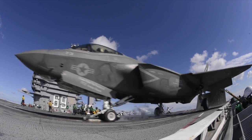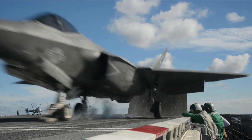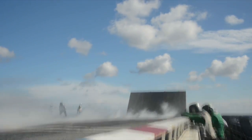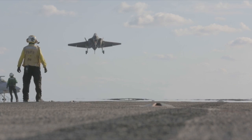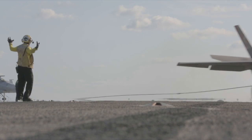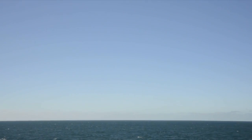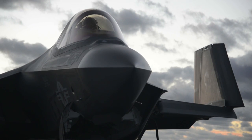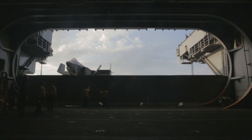Test teams from Naval Air Station Patuxent River used two F-35C aircraft to perform a variety of operational maneuvers, including multiple catapult takeoffs and arrested landings. The goal of the F-35's follow-on developmental test at sea was to further expand the F-35C's flight envelope and assess its ability to operate in a carrier environment. The data collected is preparing the aircraft for next year's final at-sea developmental test. The F-35C is scheduled to be delivered to the fleet in 2018.